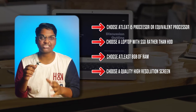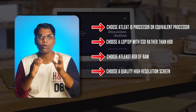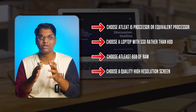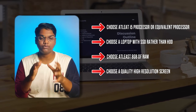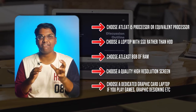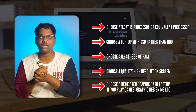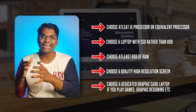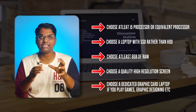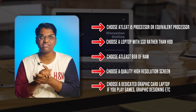Next, choose a good screen resolution — preferably an OLED screen with 1920x1080 resolution. Also choose a powerful and dedicated graphics card. Students who are doing graphic design or CAD work should make sure to choose a dedicated graphics card. So those are five specifications to consider when choosing a great laptop.